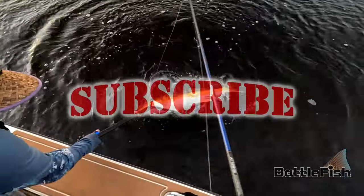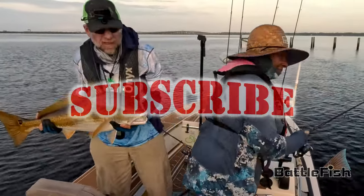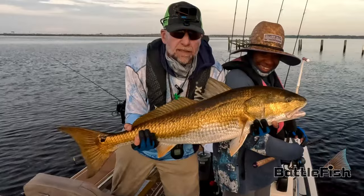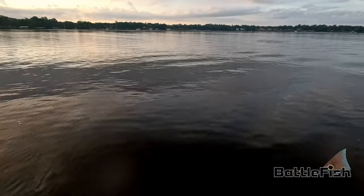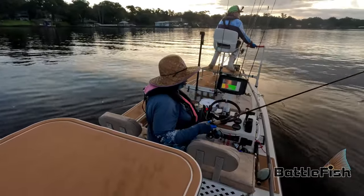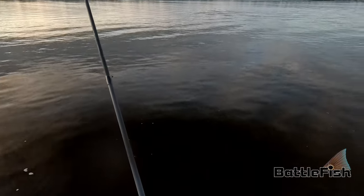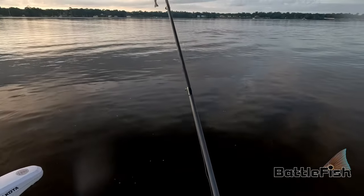Welcome back. This is Jeff at Battlefish again, and another Redfish video on LiveScope. If you've subscribed, thank you very much. If you haven't subscribed, what are you waiting for? I've got over 260 videos fishing the St. Johns River between downtown, all the way south of the Shands Bridge — about three, four years worth of fishing videos.